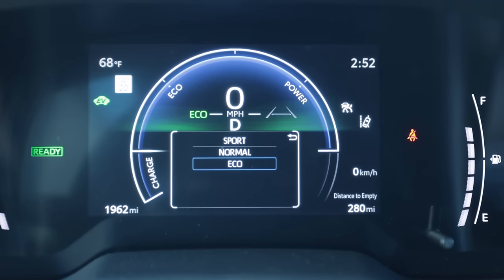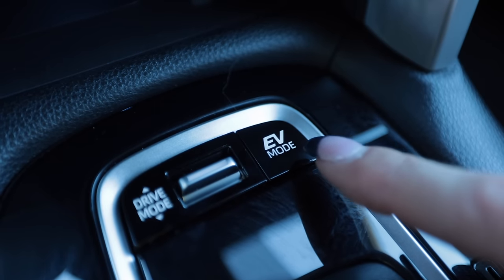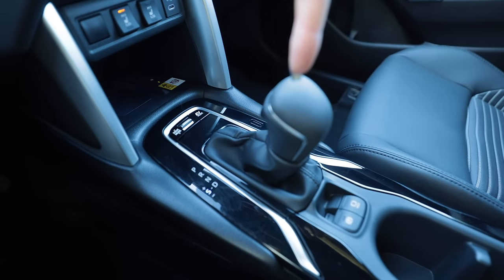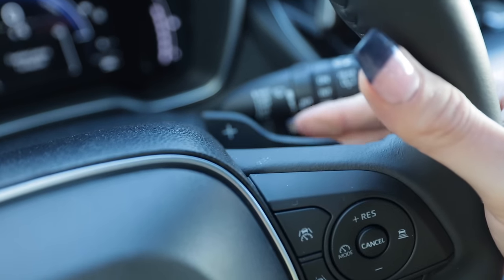As far as drive modes go, there is a little flipper right in front of the shifter: Eco, Normal, and Sport, as well as a full electric mode if you have enough charge — but that only works up to 20 miles per hour. You can tap into manual sport mode and use it like a sequential, or via steering wheel mounted paddles. Defeat traction control via this button — hold it down and everything is off.